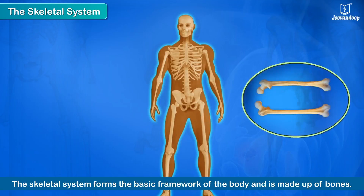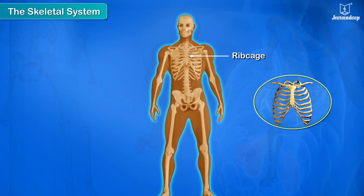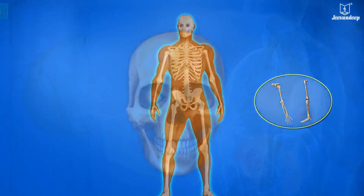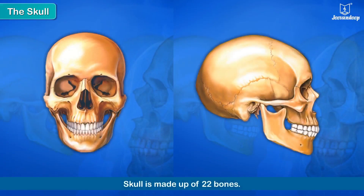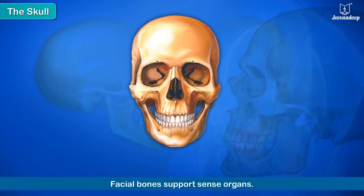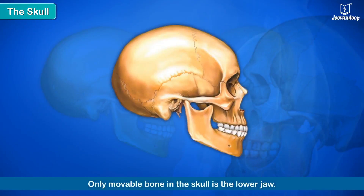This framework is called the skeleton and comprises the skull, the backbone (spine), the ribcage, the girdles, and the limbs. The bony framework of the head is called the skull. It is made up of 22 bones. A major function of the skull is to protect the body's most important organ — the brain.